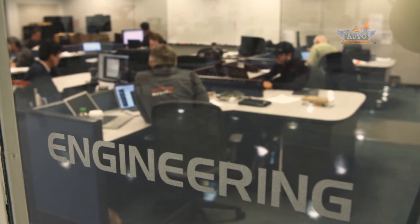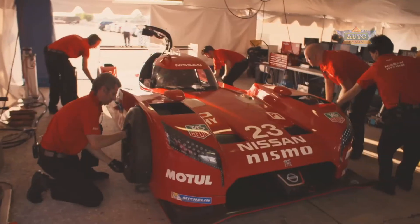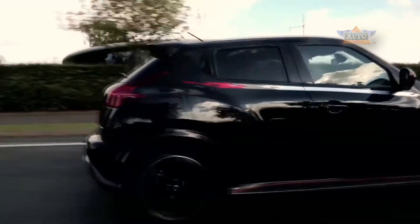The engineers working on the GTR LM Nismo are the same engineers that work on our road cars. Things that you do for racing can bring huge rewards for the road car industry.